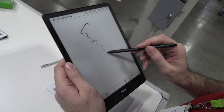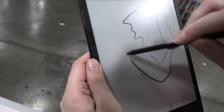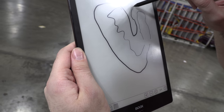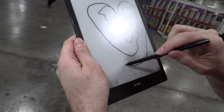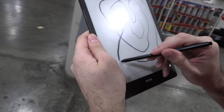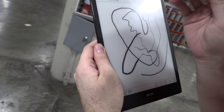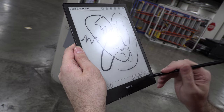On the Boox Note, I can scribble small or bigger — I can decide the maximum pen size here, going all the way from very big to very small. It has around 1024 levels of pressure sensitivity.